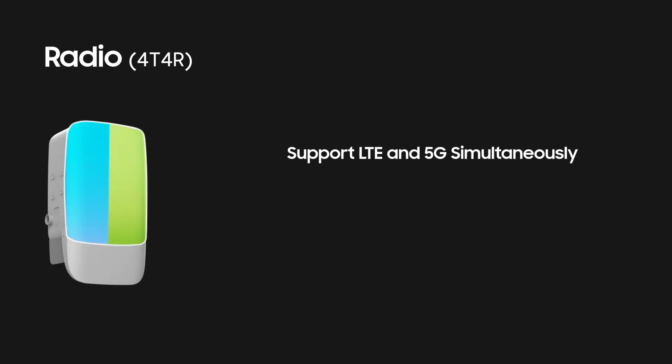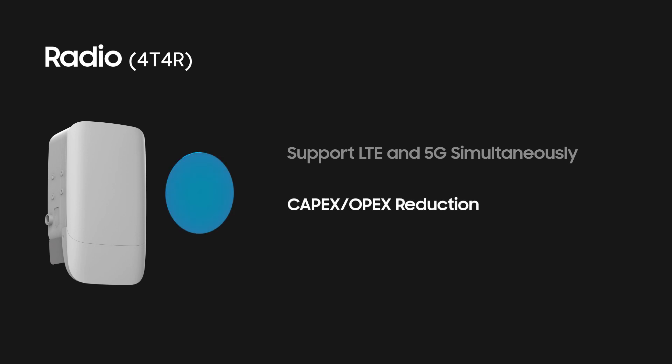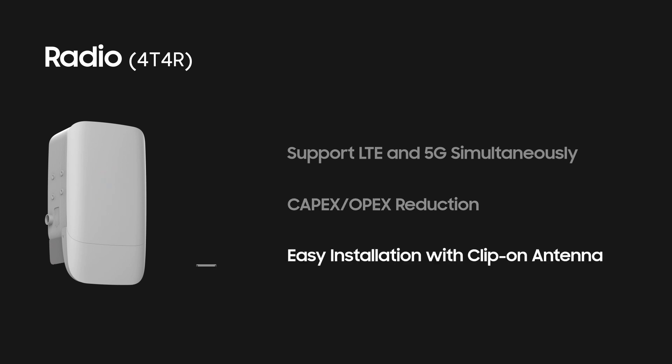The 4T4R radio is a small-sized solution that supports split mode to operate both LTE and 5G simultaneously. Operators are able to reduce CAPEX and OPEX by minimizing front-haul capacity requirements with a function split. The radio offers two options, with or without a clip-on antenna.